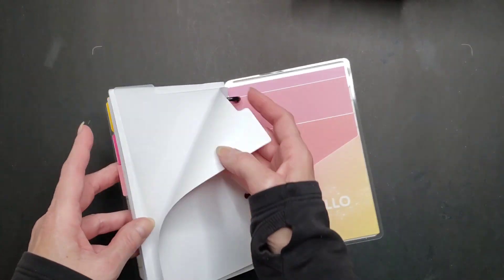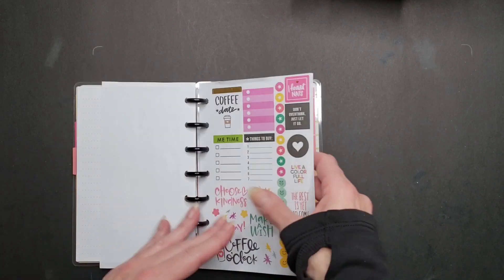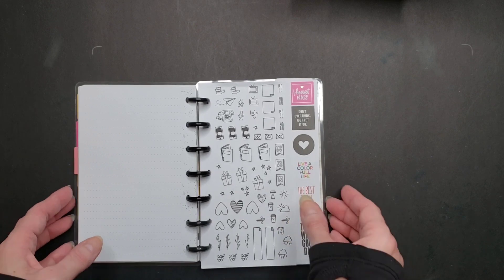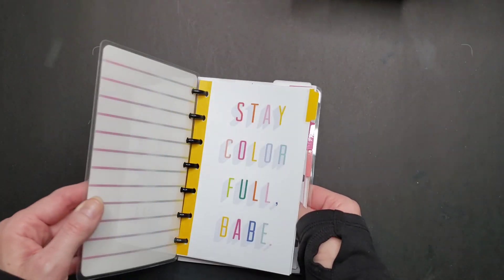This is one of those notebook kits — it comes with a little folder, a dashboard, and two pages of stickers. This is cute! I'm going to put that in the to-go pile.